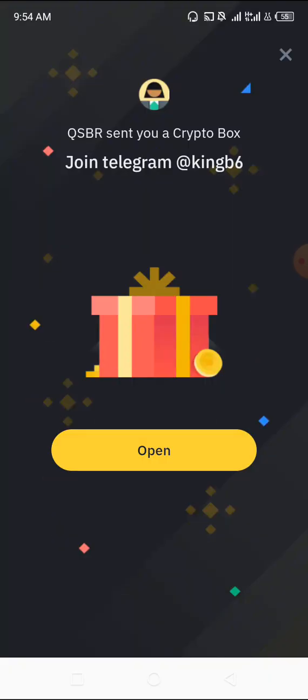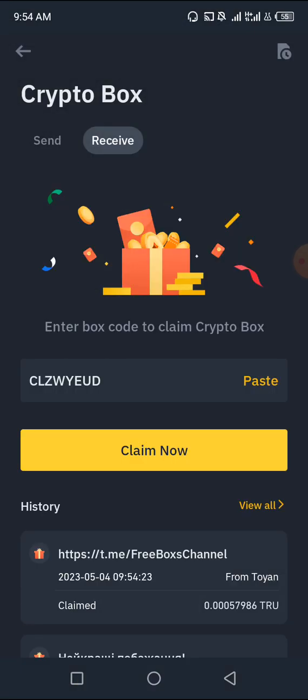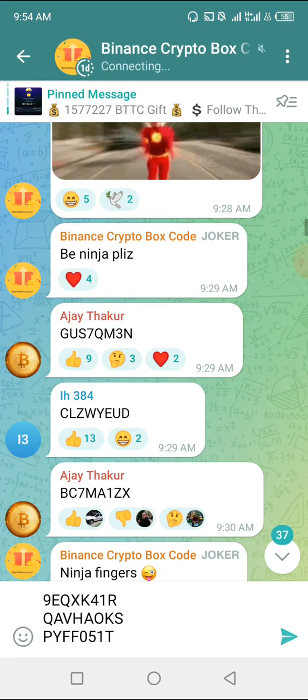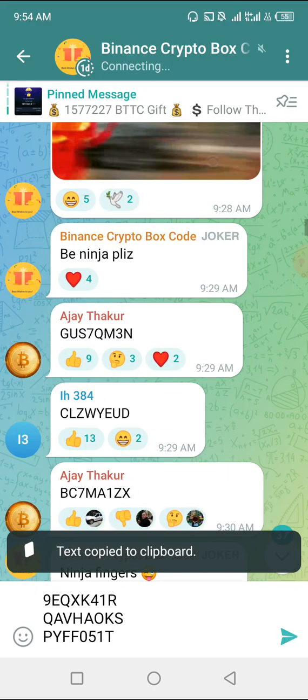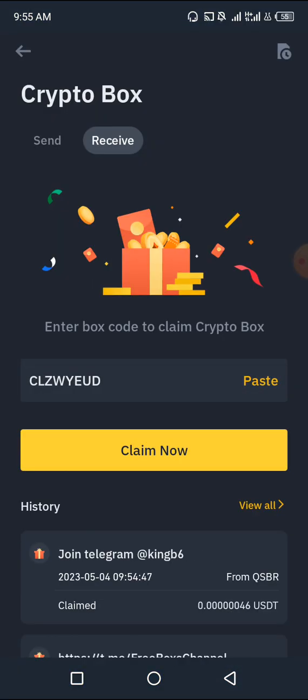I'm going to click on Open. I got USDT! This is how you claim free cryptocurrency every single day. One good thing about this group is that they post codes constantly. You will not lack codes — it's just for you to have the time to be claiming them.